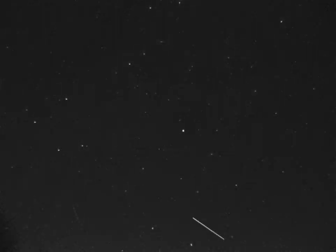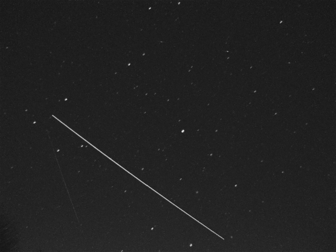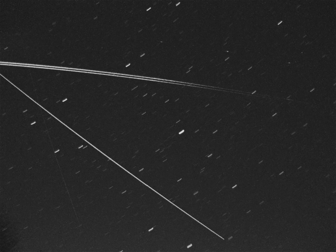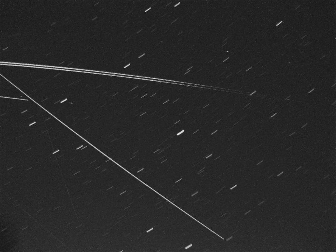For fun, I also ran an accumulative stack using Star Stacks, which brings out all sorts of detail you don't notice when watching a real-time flyby. In particular, see how a glint pattern developed, giving interesting information on how the sunlight reflects off certain parts of the satellite at specific phase angles.